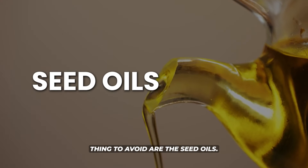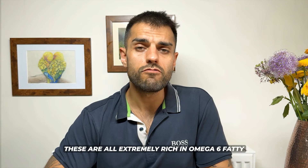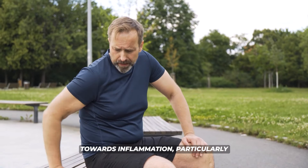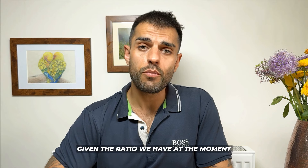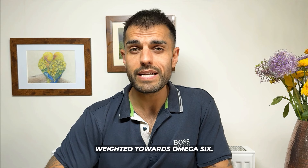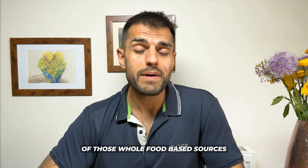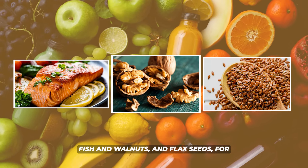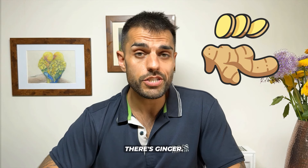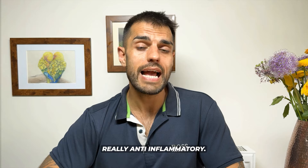The big ones to avoid are seed oils — things like rapeseed oil, sunflower oil, canola oil, and soybean oil. These are extremely rich in omega-6 fatty acids, which create a massive predisposition towards inflammation, particularly given the current imbalance between pro-inflammatory omega-6 and anti-inflammatory omega-3. Whole food sources of omega-3 — oily fish, walnuts, and flax seeds — are strongly anti-inflammatory. Curcumin from turmeric, ginger, EGCG from green tea, and cinnamon are also all really anti-inflammatory.